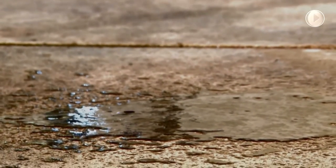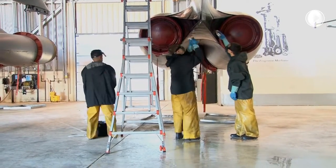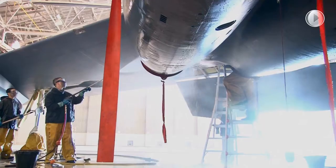Every 120 days, the 5th Bomb Wing Maintenance Team is required to wash and inspect the B-52 Stratofortress. The team of 11 airmen start scrubbing and can take hours to complete the 160 feet long and 185 feet wide B-52.